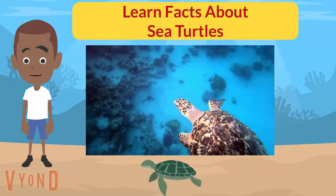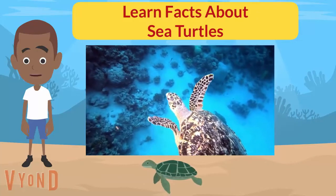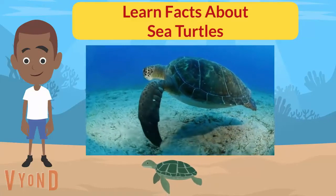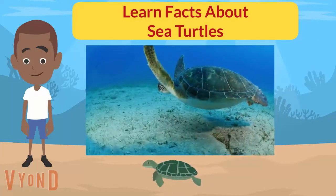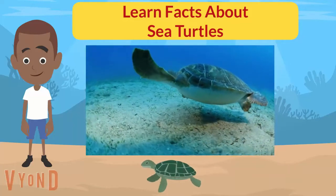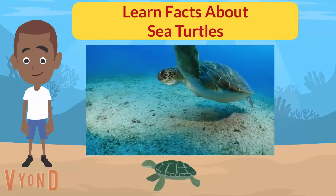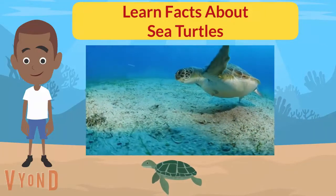Baby sea turtles are predators that eat fish eggs, mollusks, and jellyfish. The teeth of a green sea turtle look like the edges of a saw to help them rip sea grasses. Green sea turtles are the only species where adults are herbivores. Kemp's ridley and loggerhead sea turtles are carnivores that eat mostly crabs. The hawksbill sea turtle's sharp beak allows it to eat mostly sea sponges by reaching into coral reefs. Jellyfish are the main food source for flatback, leatherback, and olive ridley sea turtles.